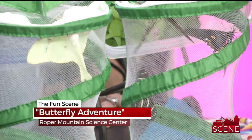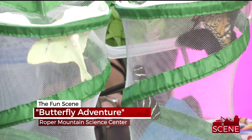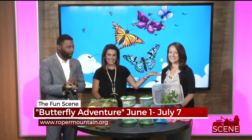On the fun scene tonight, the beautiful life of butterflies — something fun and educational for both kids and adults. The adults are a little bit more excited about it than anyone else. It all starts tomorrow at the Roper Mountain Science Center. Kelly Byers is here to tell us more about the event.